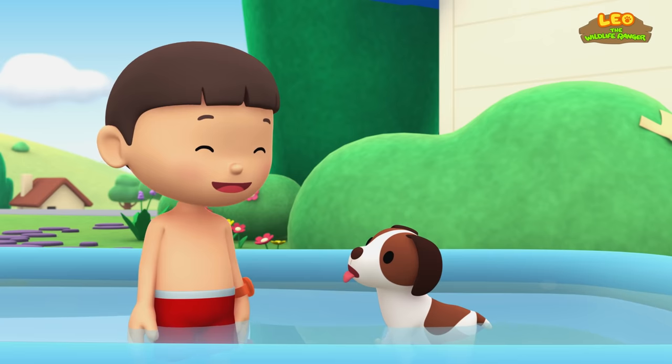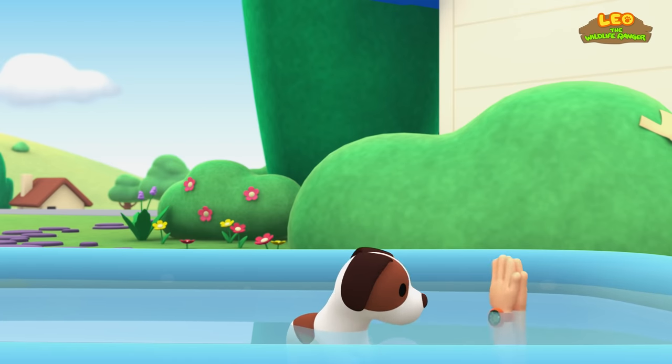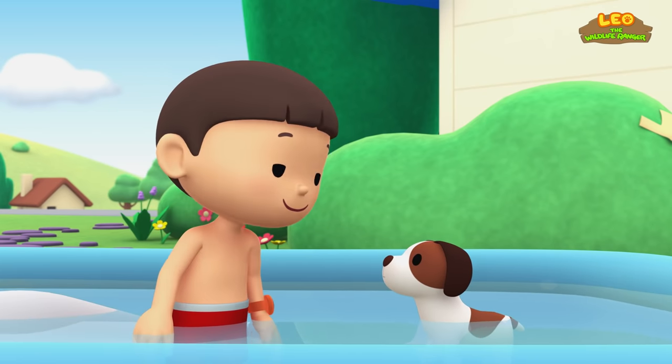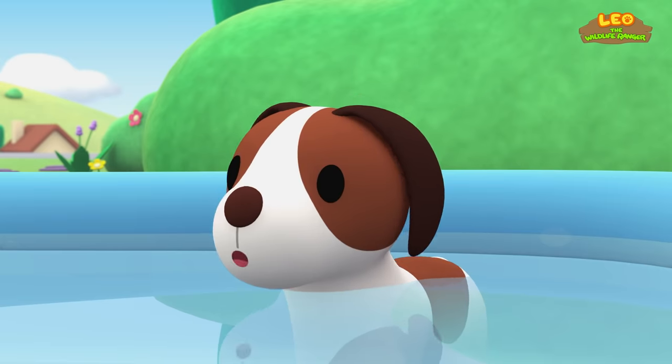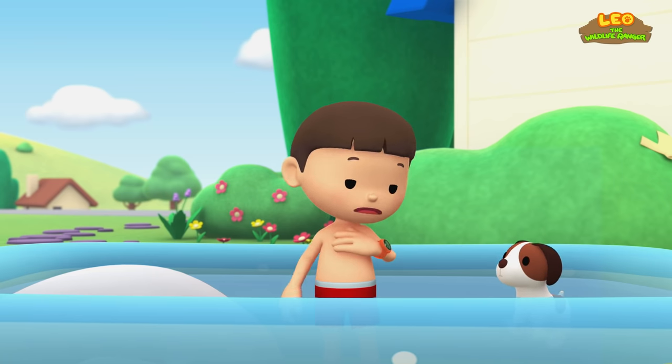Look, Hero! I'm a shark! Don't worry, Hero! It's just me! I'm not a shark! Hero, I'm really not a shark!